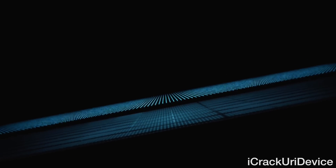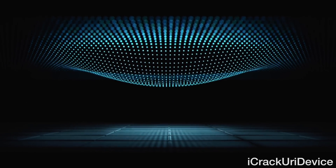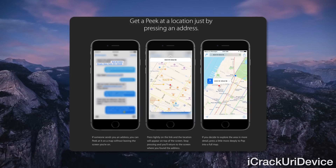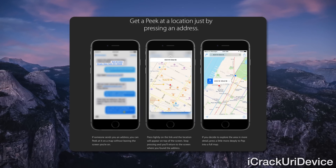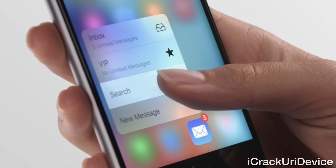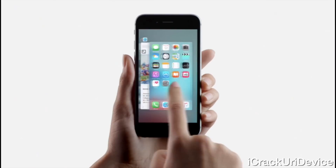The biggest change is 3D Touch, which takes it beyond long presses. Put pressure behind your touches to peek at certain things without leaving what you're doing. 3D Touch is also used for quick actions, which are shortcuts to app-specific functions. You can also toggle multitasking with a 3D Touch on the left of your screen.